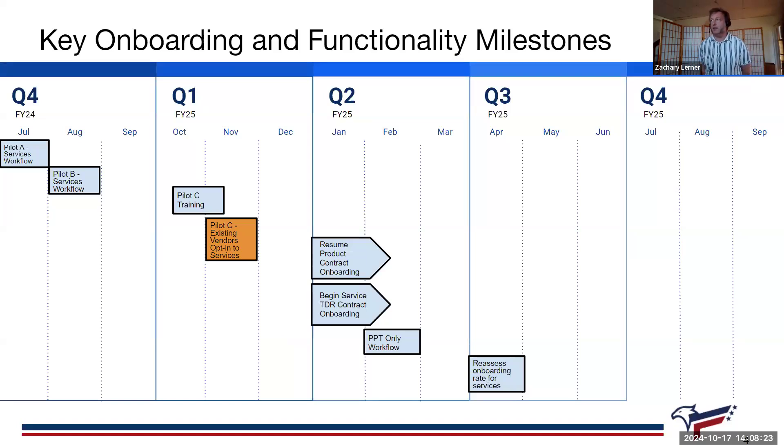So where are we sitting in the scheme of things? We have been testing out the services workflow with Pilot A and Pilot B — 22 vendors in total managing services contracts, some with both products and services. Pilot C really greatly expands the number of industry partners able to use the services workflow. Training begins in late October, early November, and would continue probably through December, now that we've reoriented towards mid-November for the launch.